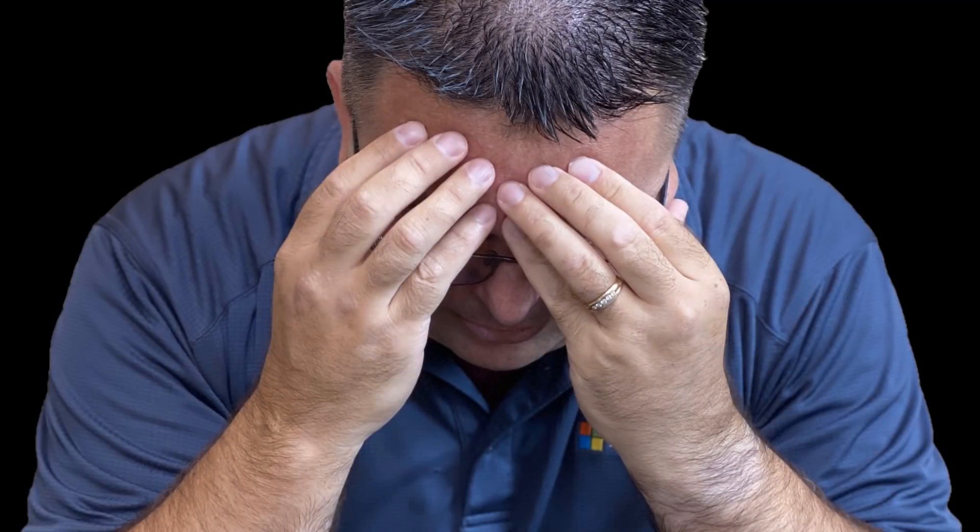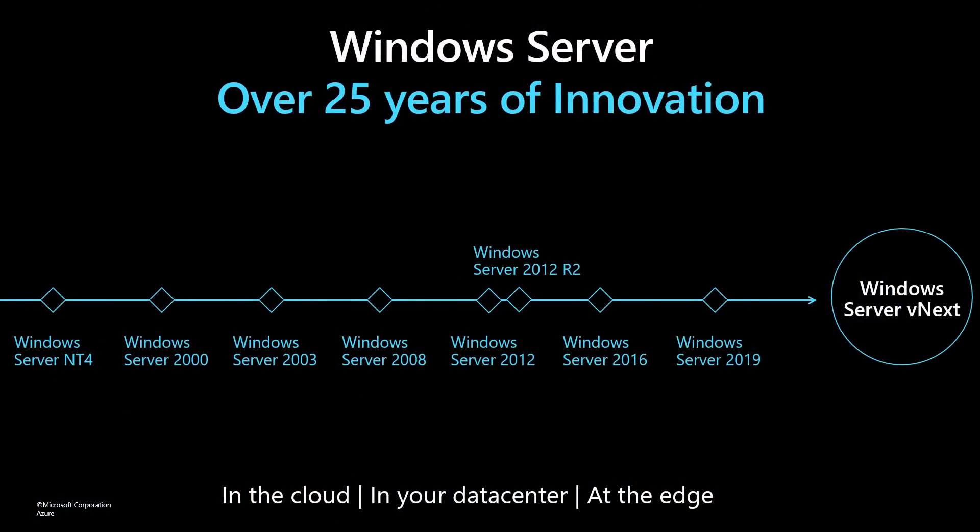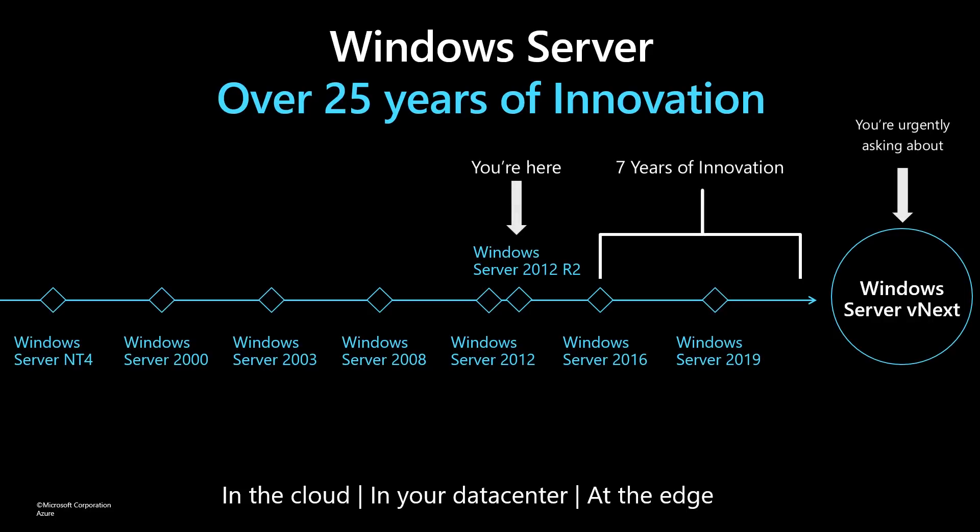I understand that different organizations move at different paces, but let's put this in context. Windows Server 2012 R2 was released in summer of 2013. If you've just upgraded to 2012 R2, there's seven years of innovation waiting for you to deploy in Windows Server 2016 and 2019. There are huge advancements in security, application modernization, performance, scale, hybrid capabilities, and so much more. You should be taking advantage of that now. I also know that a large percentage of you have software assurance, so in these cases you already own the software — you're just not deploying it.